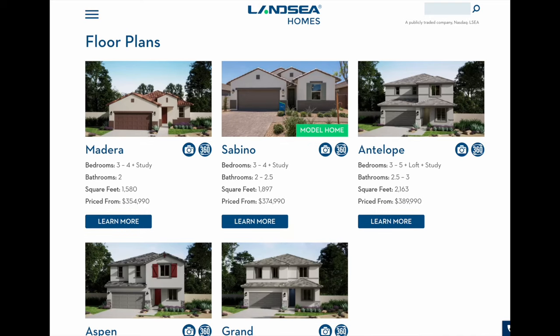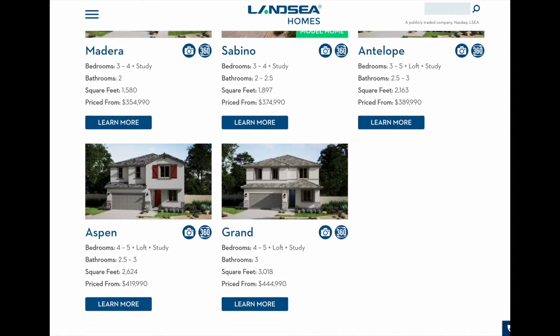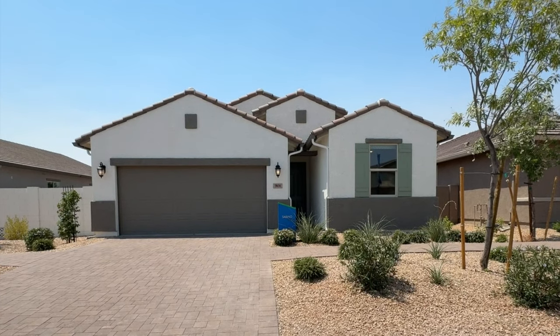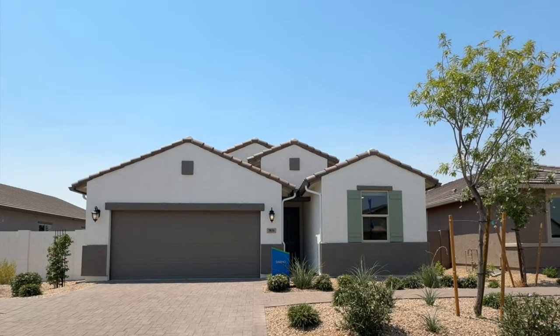Landsea has three different series of homes here, giving you a choice between 18 different floor plans, styles, and price points. The first series is called the Canyon series. There are five floor plans in this series — two are single-story homes and the other three are two-story homes. These homes range in size from 1,580 square feet to just over 3,000 square feet, and the starting price for this series is $354,900.